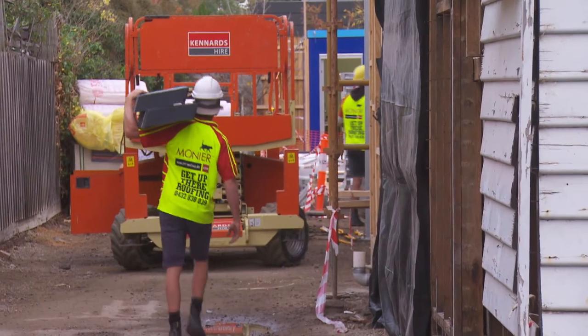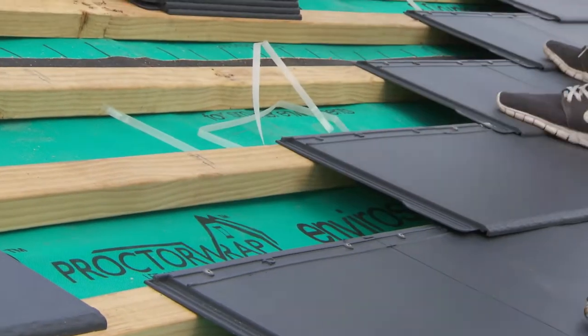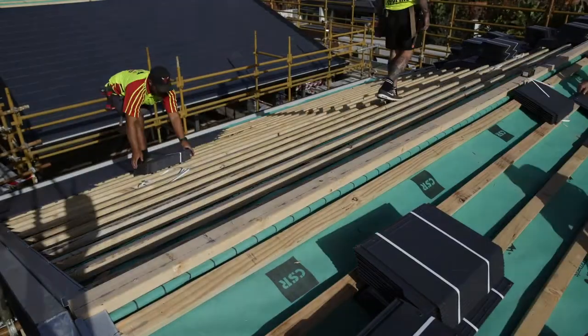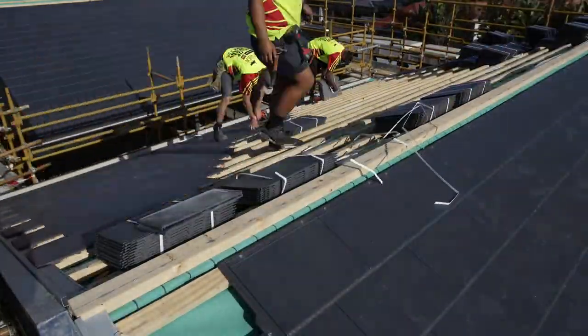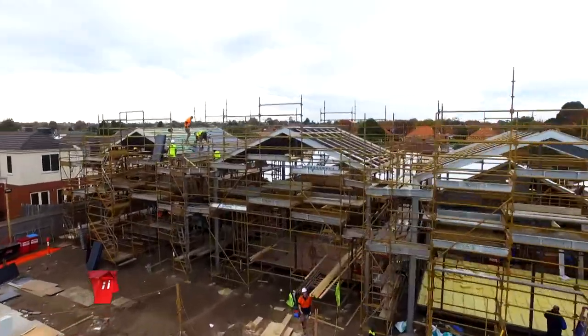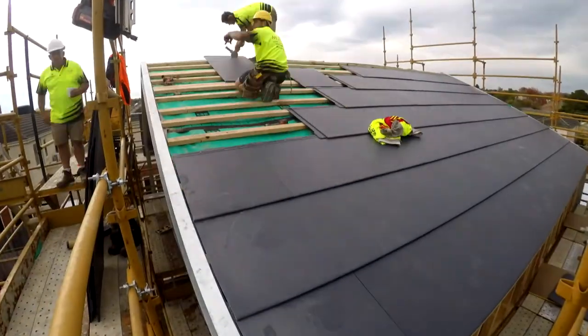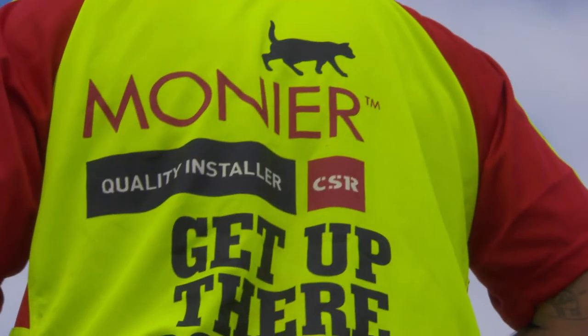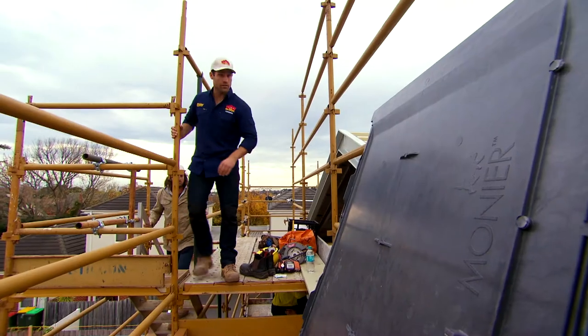We've specifically gone to the Monier elemental roof tile product. It's a good fit for the area and the trades have responded well to the product in terms of how fast it went up. It was lightweight. Now look at this!